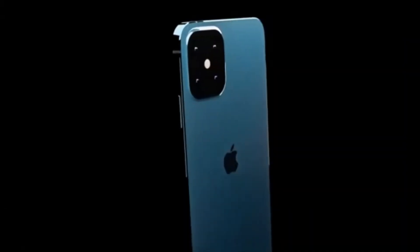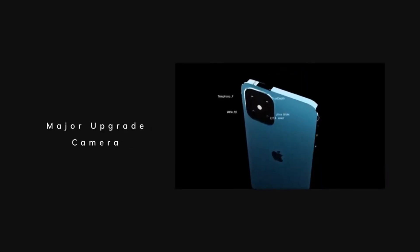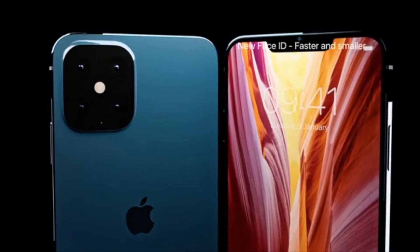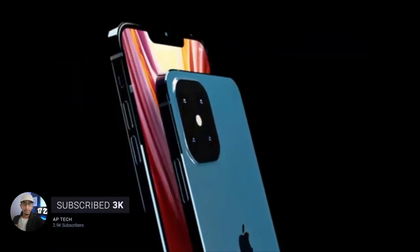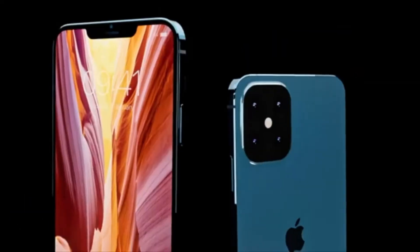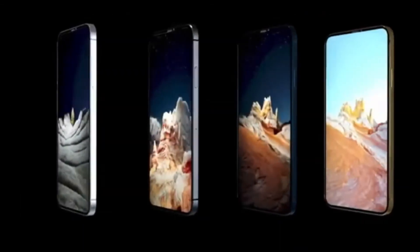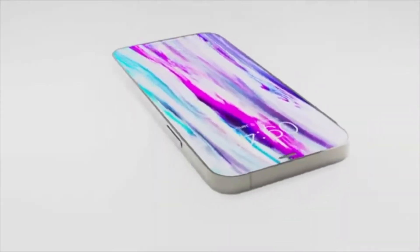By far the most important change to expect on the iPhone 13 line is the camera. The iPhone 13 and iPhone 13 mini are both said to be using the same camera sensor as the iPhone 12 and iPhone 11, but the iPhone 13 Pro and Pro Max are getting a brand new sensor. With the new sensor, the iPhone 13 Pro and Pro Max will be able to capture up to 40% more light than the iPhone 12 Pro and Pro Max — a massive improvement from one year to another.